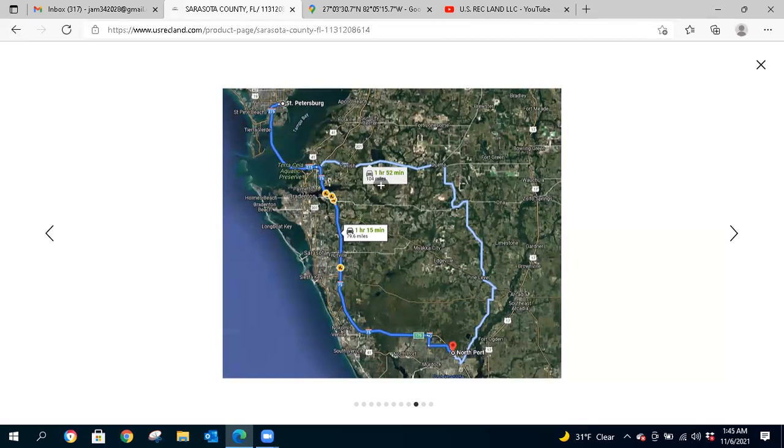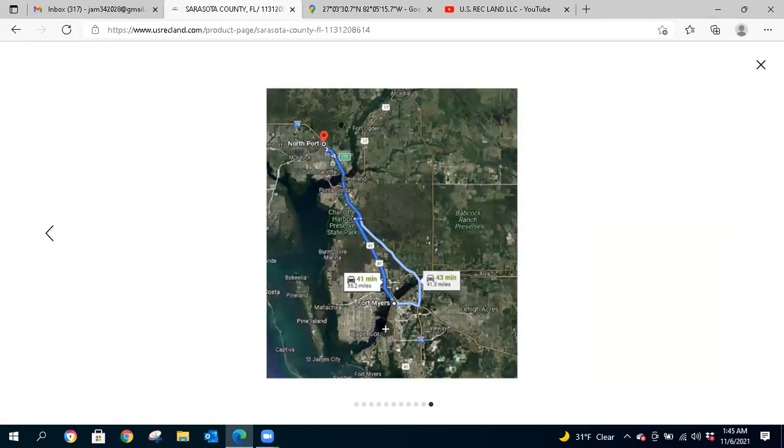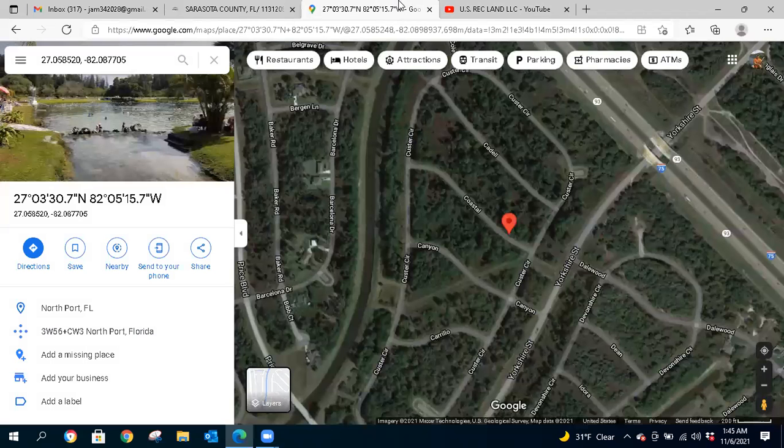North Port to St. Petersburg is about an hour and 15 minutes. North Port to Tampa is about an hour and a half, just under. And to Fort Myers is about 41 minutes. Now let's take a look at the Google Satellite view — here's the canal right here.